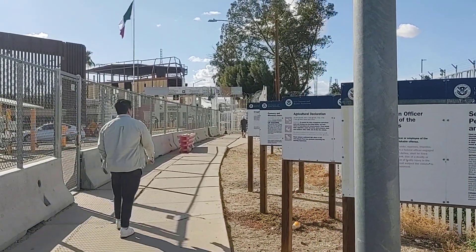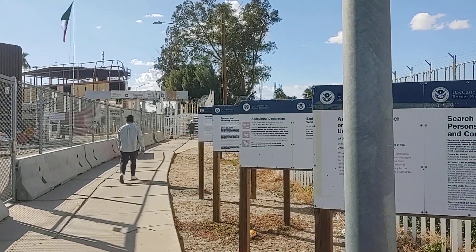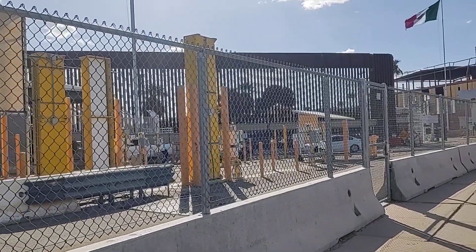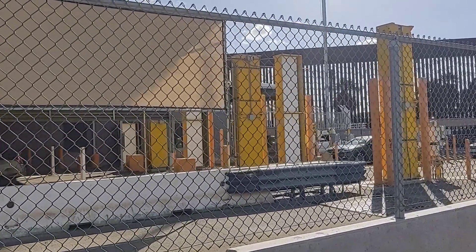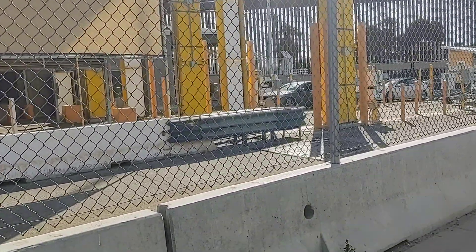We'll talk to you later. There's a one-way — looks like a cattle guard — one way going in. You don't come back out this way; you come back out the other side through customs. So we'll let you go for now. Praise God, peace with you all. Love you, miss you, goodbye.